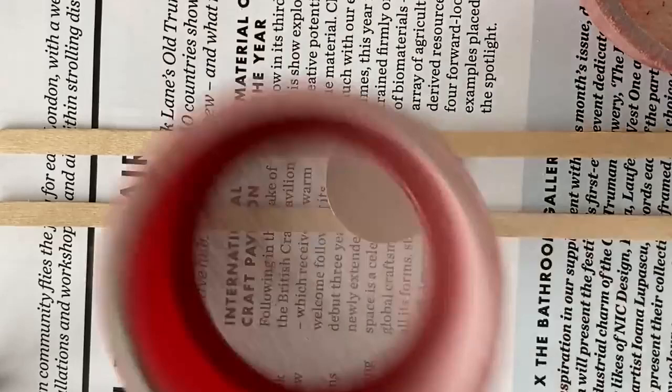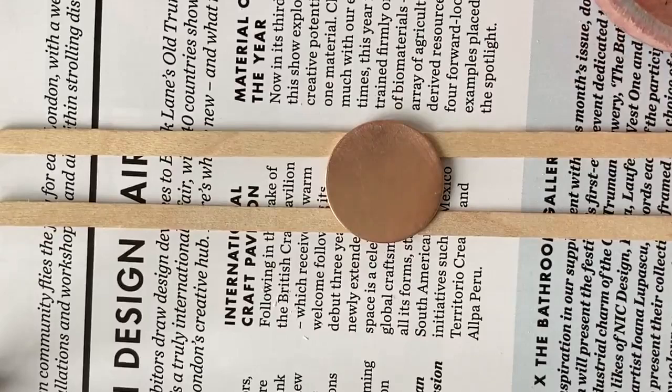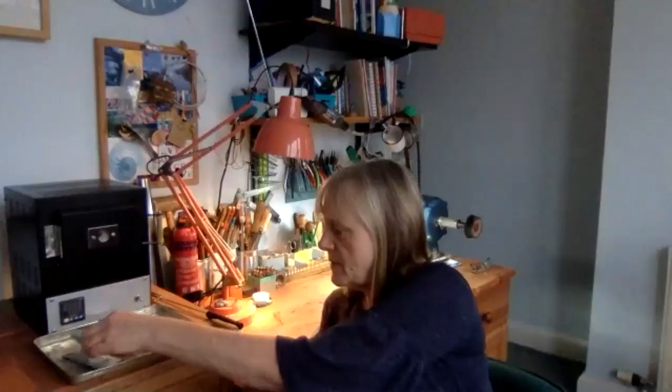My favourite materials — I've been doing quite a lot of work recently in copper because it's cheap and it lets you be quite creative and free and experiment without having a big financial cost. But I also work quite a lot on silver with enameling, so it just depends what colours I need.